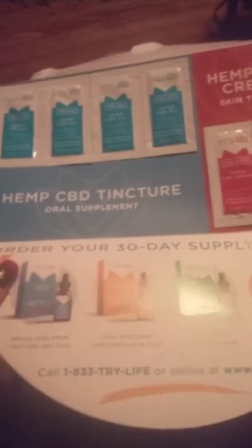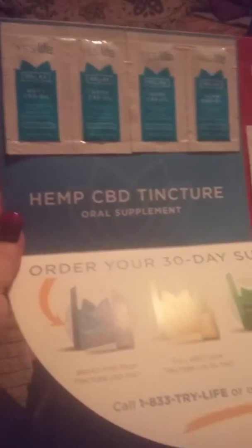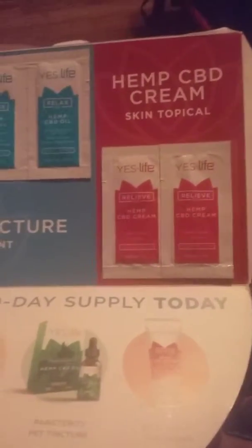Hi friends, family, and newcomers, this is Bridget Earl. The freebie we got for today — for Tuesday — is this hemp CBD oral supplement. It is mixed berry flavored, as you can see there — it says mixed berry. They will also send the hemp CBD cream topical.